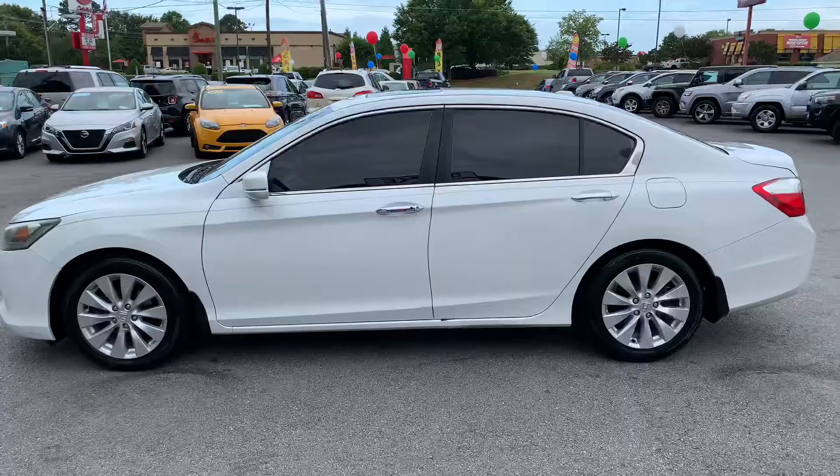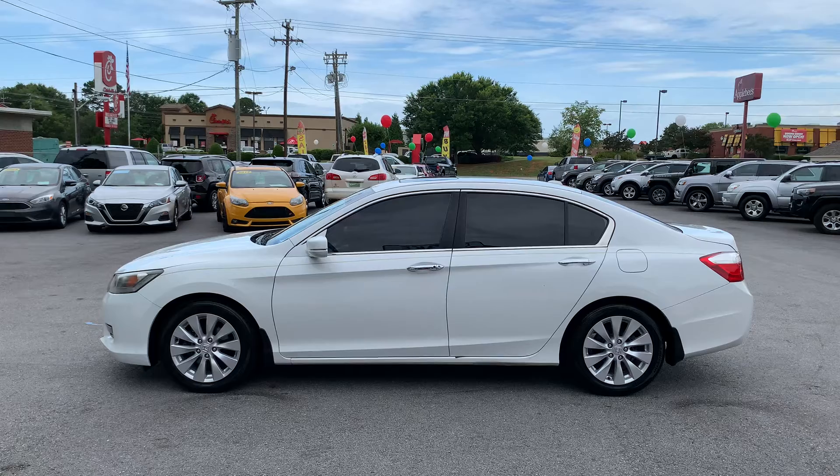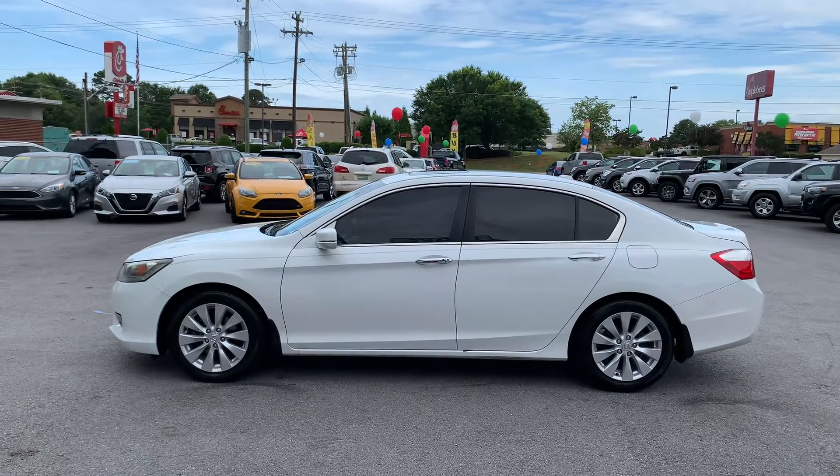So again, this is Christopher Morton at Drake Auto Sales. Give me a call at 864-398-6110. Have a great day.